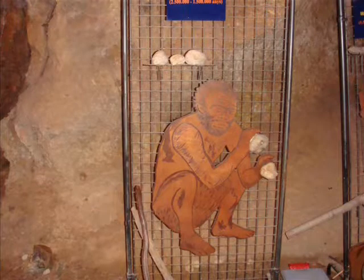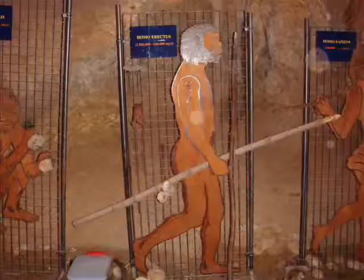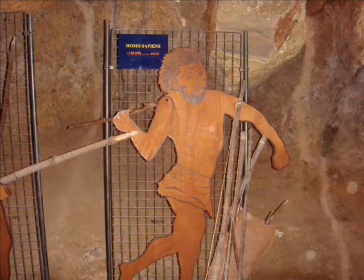This is a prehistoric man called Homo Abis. Here there is the Homo Erectus. And this is the Homo Sapiens, the human's ancestor.